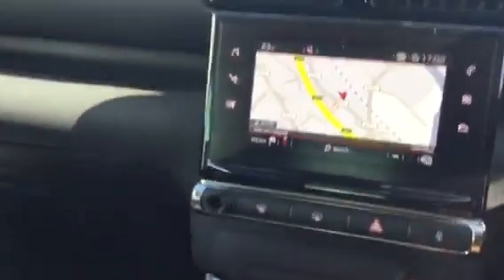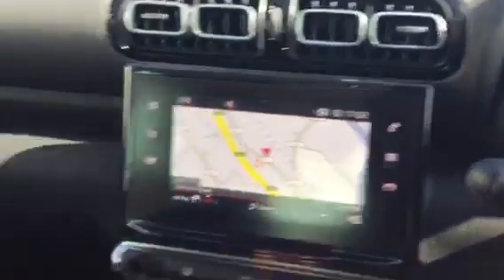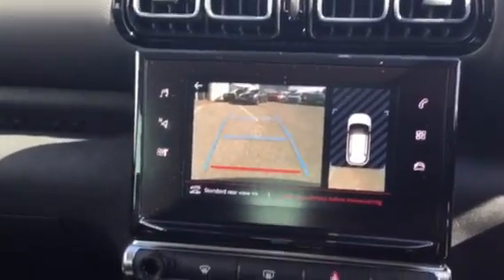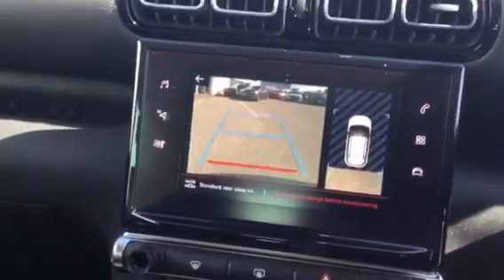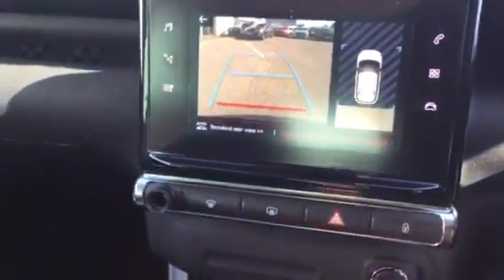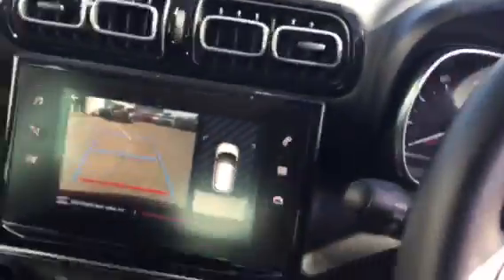Apple CarPlay or Android sat nav, and that's the picture you get from the reversing camera on there. Nice car, lane departure — loads of stuff on it.